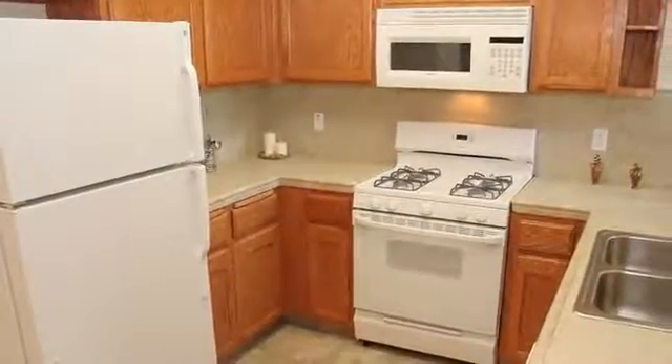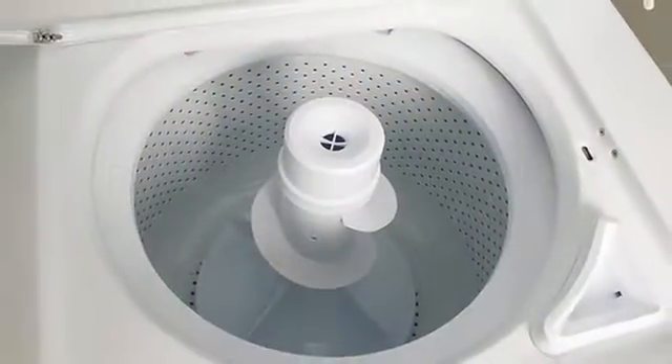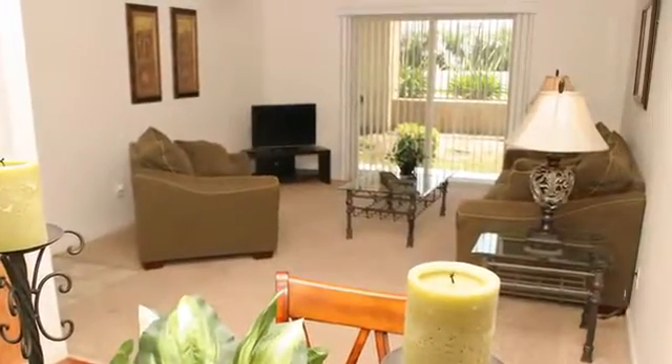Your kitchen comes well equipped with a full appliance package, and you can do laundry with ease thanks to your washer and dryer hookups. You'll always have a comfortable place to relax after a long day on your private patio.